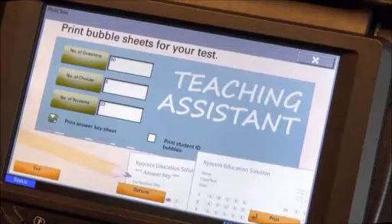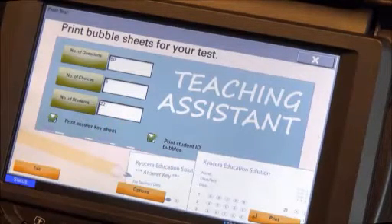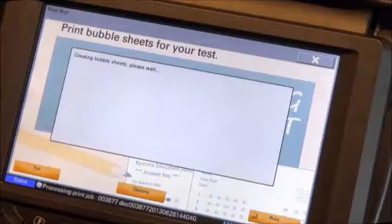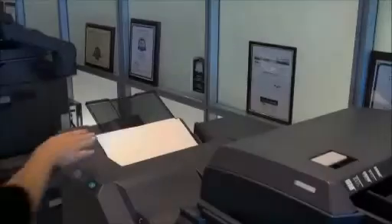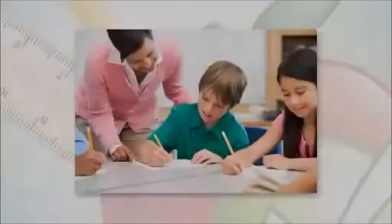Selection options also include Print Answer Key, which is required for grading, and Print Student ID Bubbles, used if students will be required to fill in their IDs on their answer sheets. Press Print to generate the blank bubble sheets, along with the teacher's answer key page. Teachers then distribute the blank bubble sheets and test questions, whether posted on a board or handed out to their students.